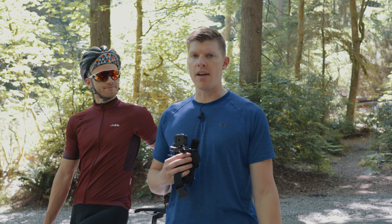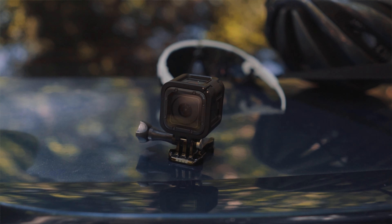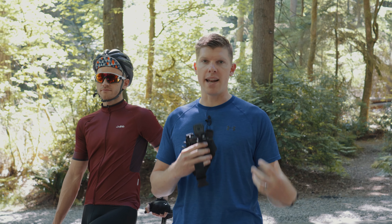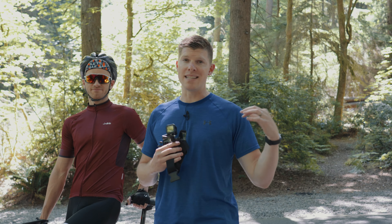Alright, so today we're out at 5 Mile Drive in Tacoma. We have a GoPro Hero session and we're going to show you how to integrate POV footage in your normal edit to make it more compelling. So we're getting our normal drone, gimbal, and slider shots.